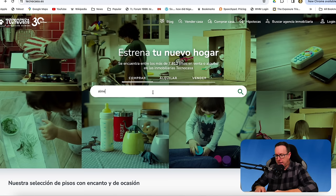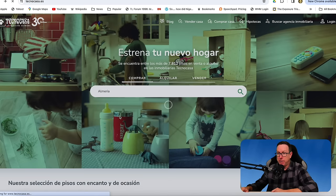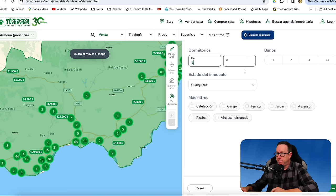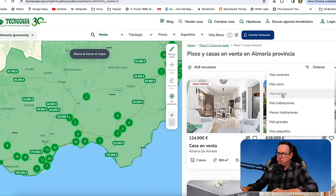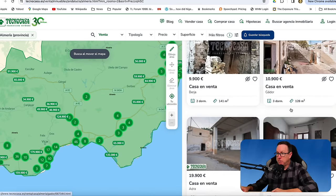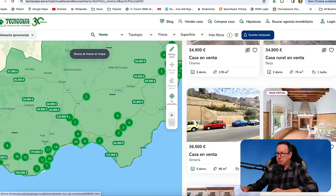Now we'll have a look at one more area — Almería. I tried Murcia and Castellón but there were no properties available there. In Almería province, there are 568 buildings available. With a minimum two-bedroom filter, we're down to 413 properties. The cheapest is just under €10,000 in ruins — forget about that. Let's scroll up and find something reasonably decent.